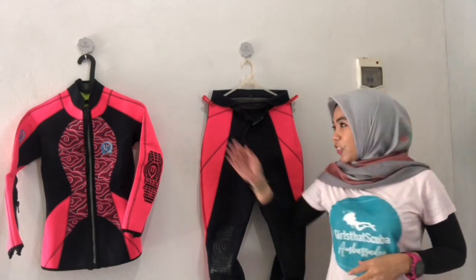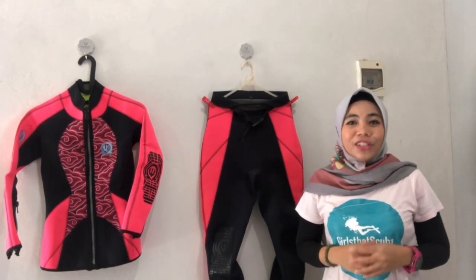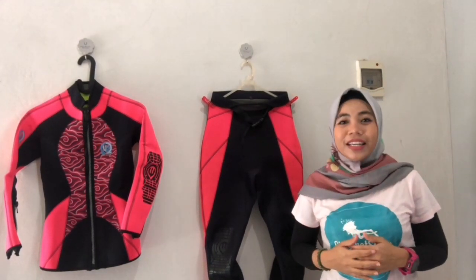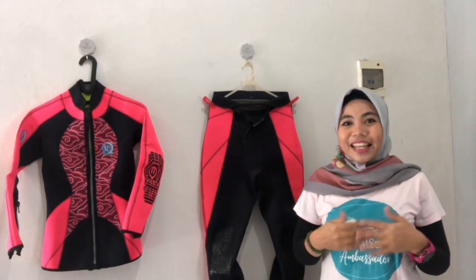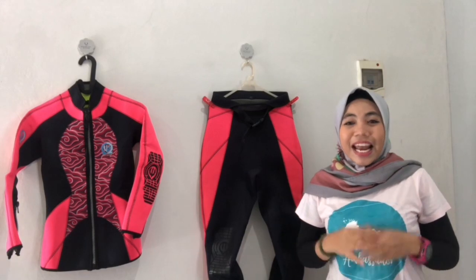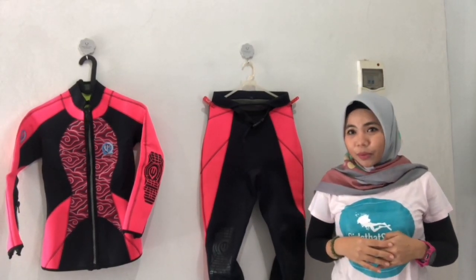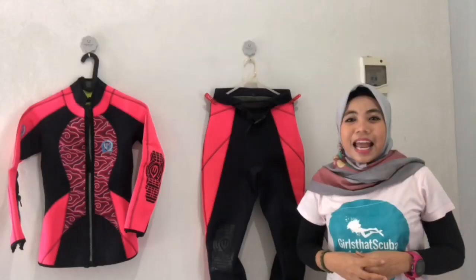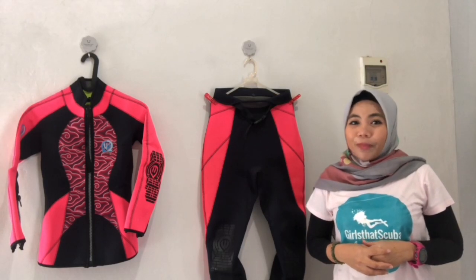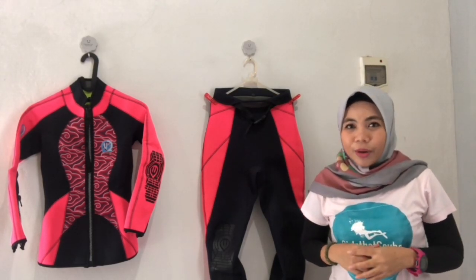It's a two-piece wetsuit — jacket and pants — and this kind of wetsuit is great for any woman who needs different sizes for top and bottom, like me. You can also choose any colours and how you want it made, since they are fully customisable from the size to the design. They are also available from 2mm to 6.5mm thickness.